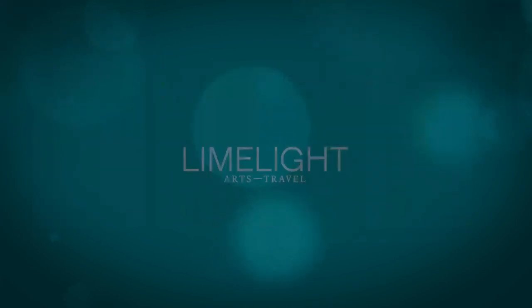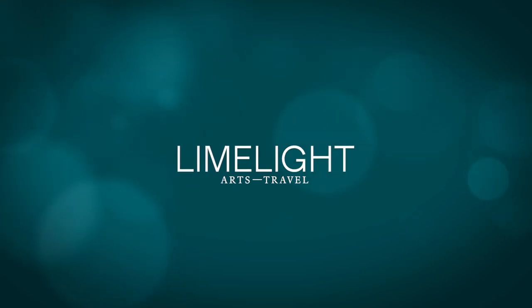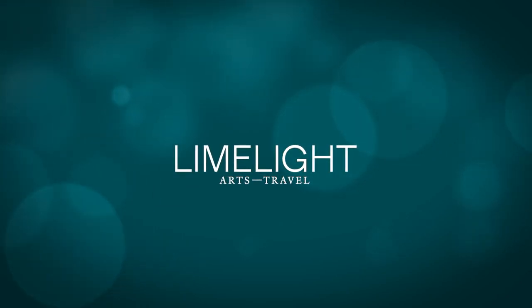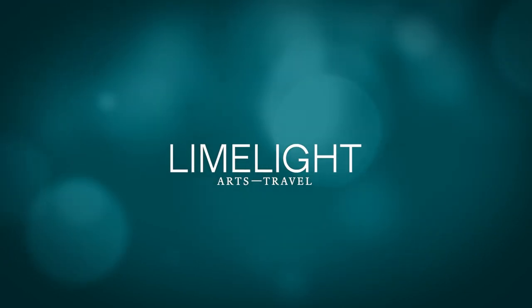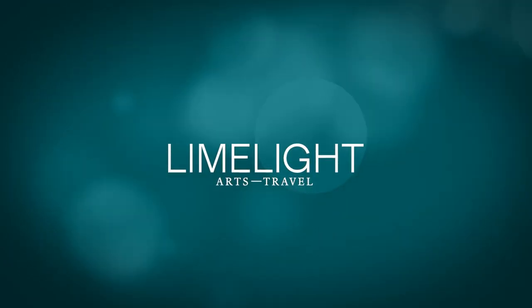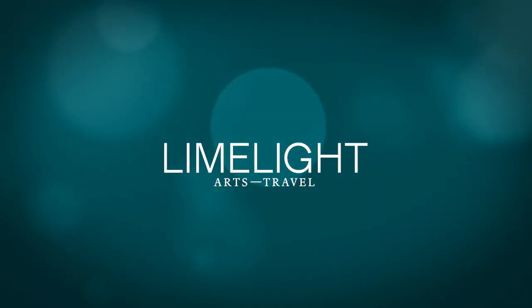Thank you, Kathleen. You've been listening to Limelight Arts Travel's podcast, A Closer Look. It was recorded on the lands of the Gadigal people of the Eora Nation, and we acknowledge and pay our respects to the traditional custodians of this land and their elders past and present.